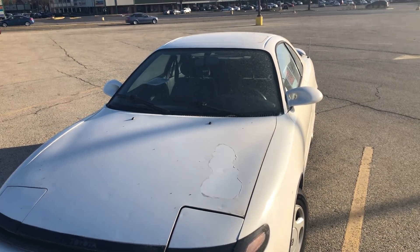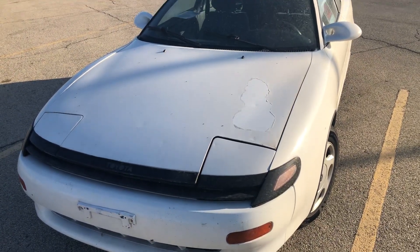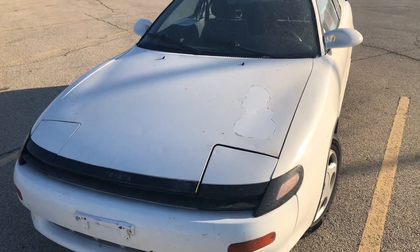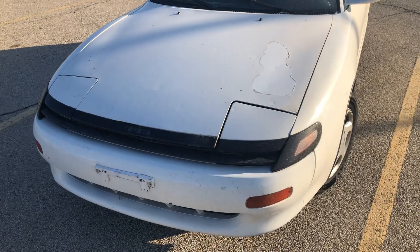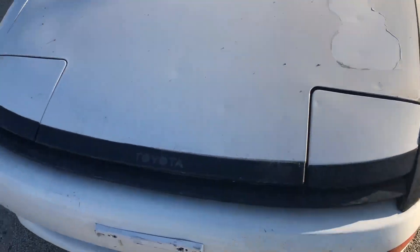Hello everyone, YourSoftMonkey here. Today I have a walk-around video of this random 1990 Toyota Supra that I found at a shopping center that is for sale for $2,000. No idea if that's too high of a price or not.